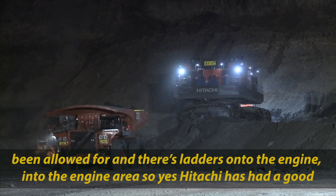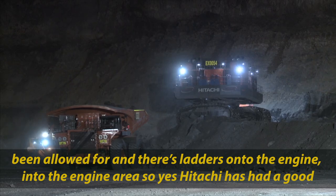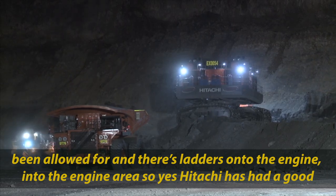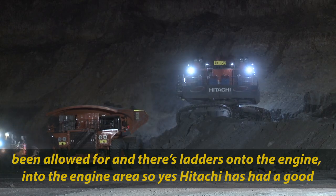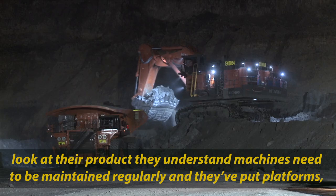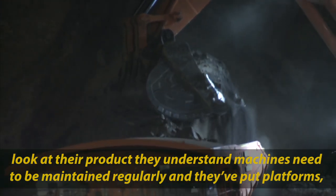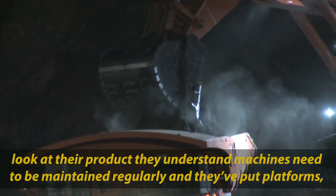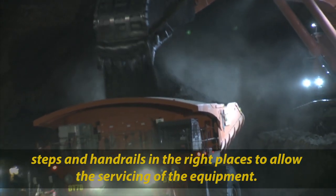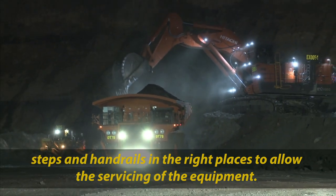The access to all that gear has been allowed for — there are ladders onto the engine and into the engine area. Hitachi have had a good look at their product and they understand that the machines need to be maintained regularly. They've put platforms, steps, and handrails in the right places to allow servicing of the equipment.